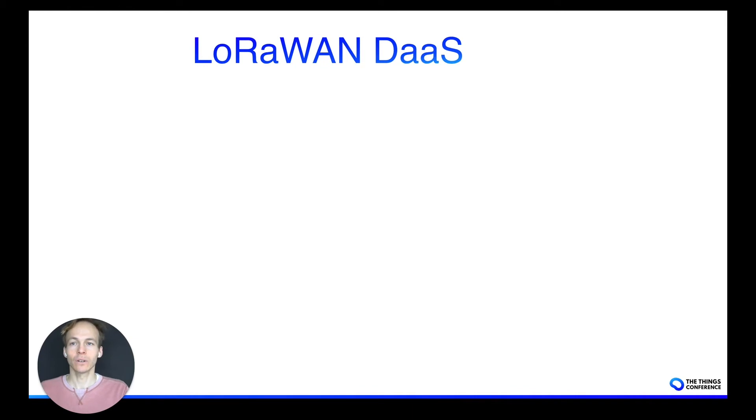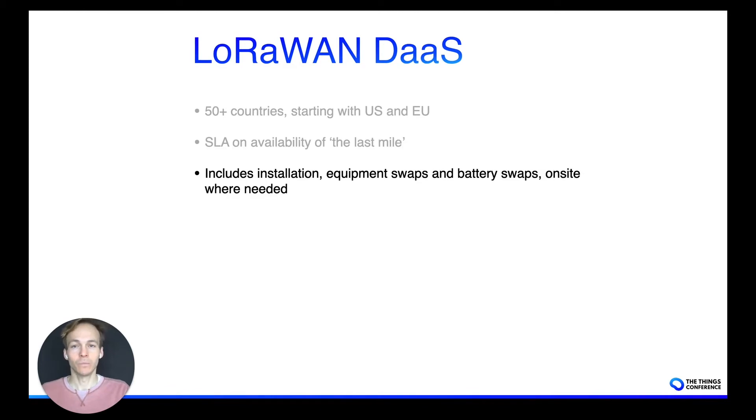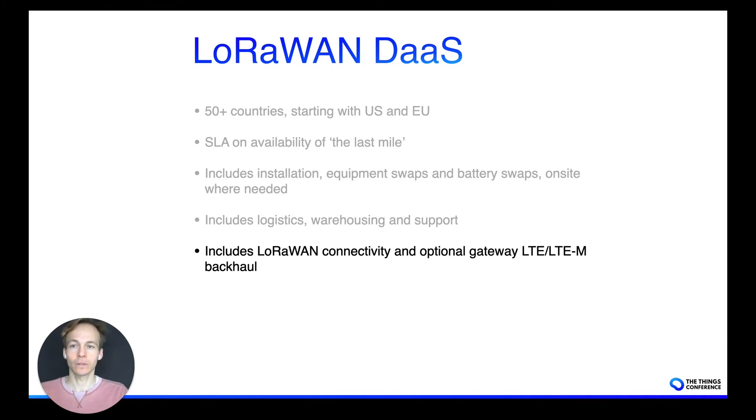The LoRaWAN device as a service can be delivered in the EU and US. There's going to be an SLA on the availability of the equipment itself. It will include someone going up to a site for installation, for battery swaps in case of a dead battery, or faulty equipment swaps. It takes care of logistics including inventory management, first-line support when you see a red LED blinking, and of course the LoRaWAN network server — and optionally a backhaul.